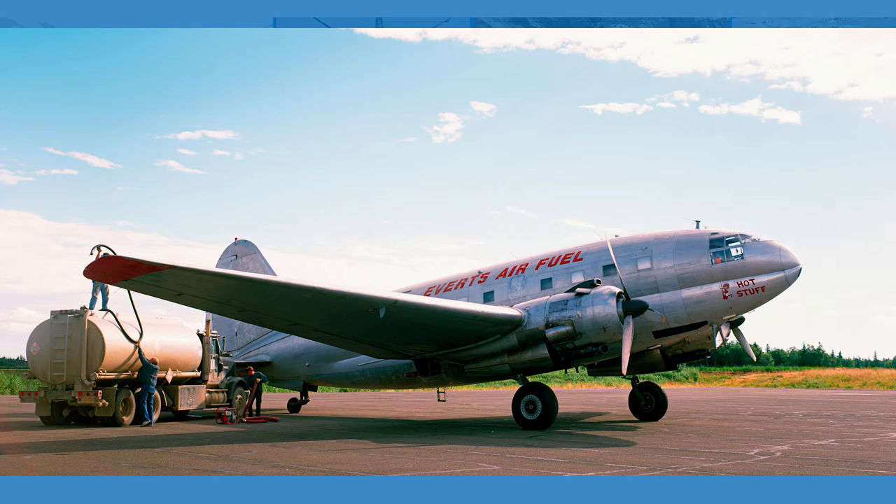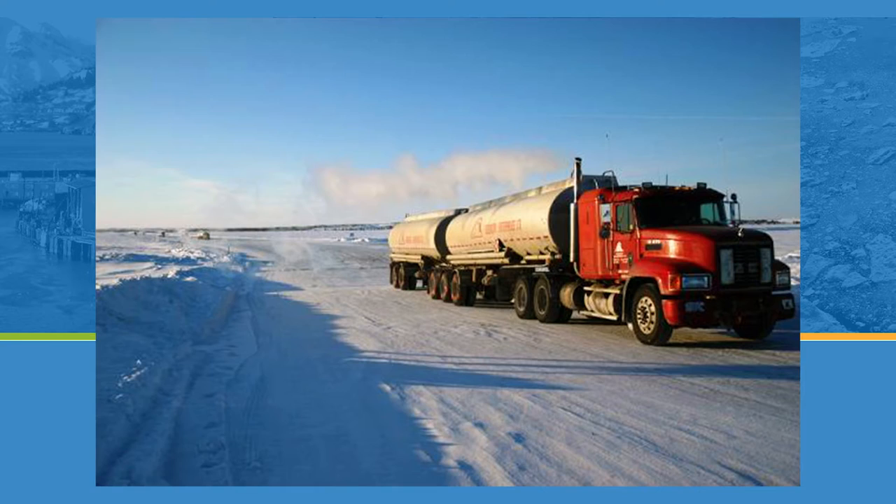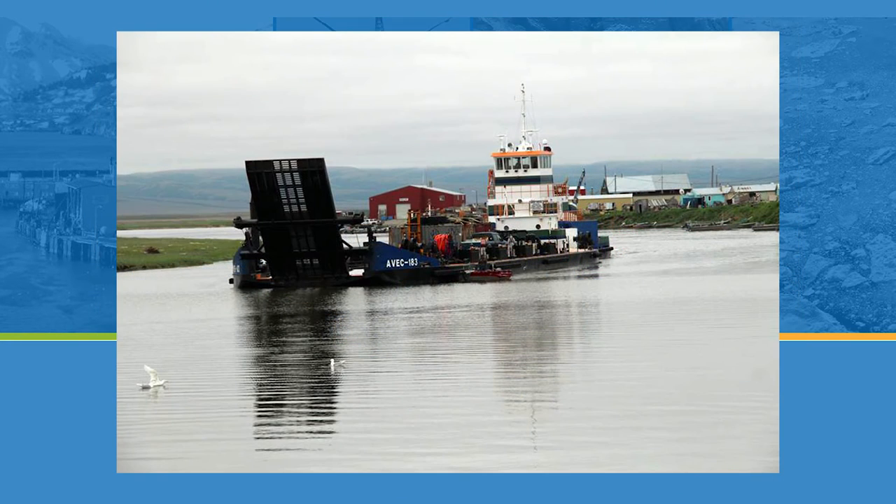Those villages that can't receive fuel by barge, which is generally the cheapest way to get it, are often served by air tankers. These are airplanes that carry big fuel tanks and deliver fuel year-round by air in increments of between 2,000 and 5,000 gallons at a time. The third common way of delivering fuel is by tanker truck, like you might see in Anchorage or the lower 48. Those tanker trucks often travel on ice roads built specifically to allow vehicles to get into communities in the wintertime.